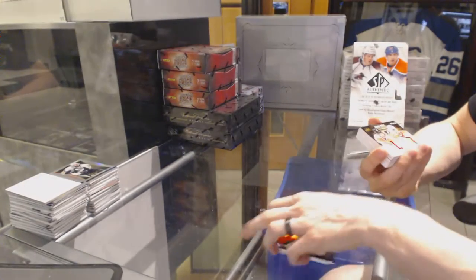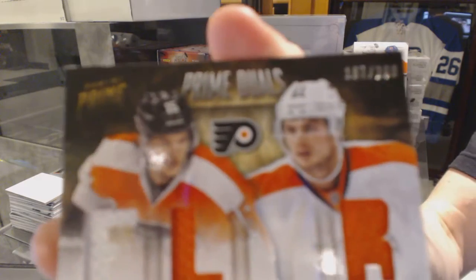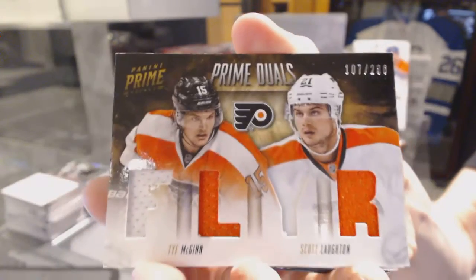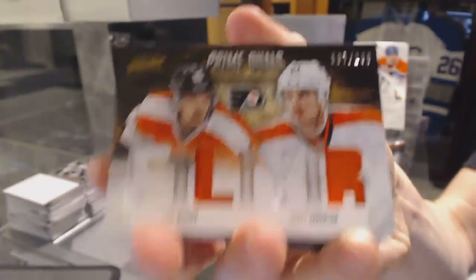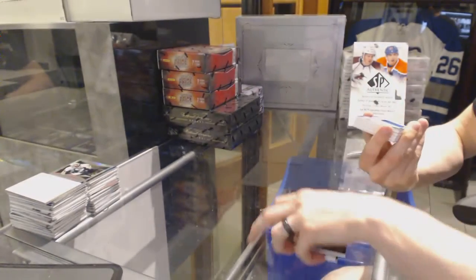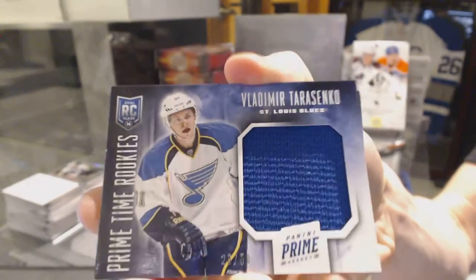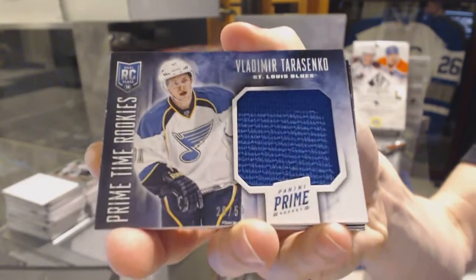We've got a dual-player quad jersey numbered to 200 for the Philadelphia Flyers, Tommy Gain and Scott Lawton. Prime-time rookie jersey number 20 of 50 for the St. Louis Blues, Vladimir Tarasenko.